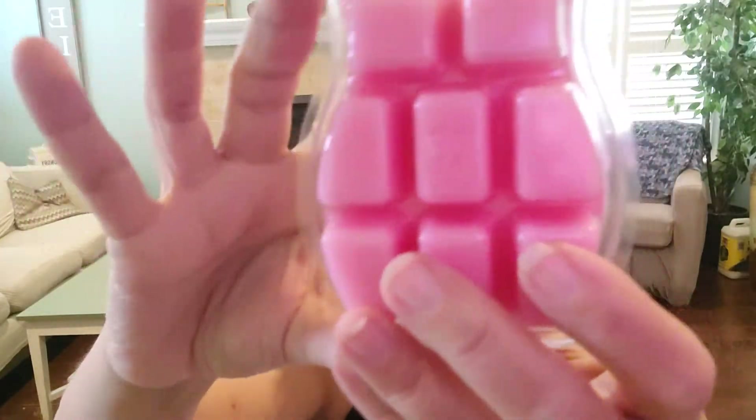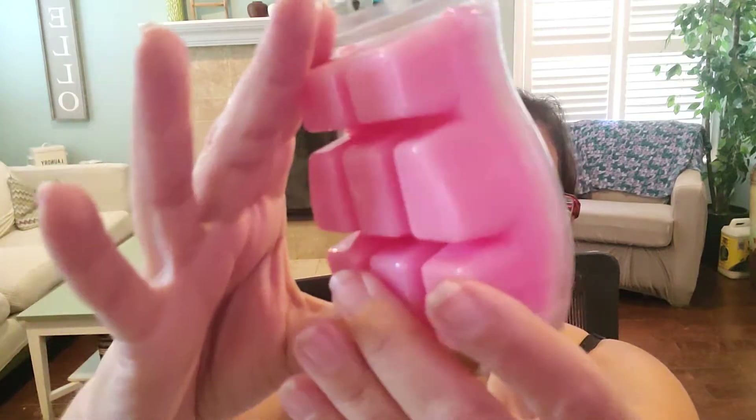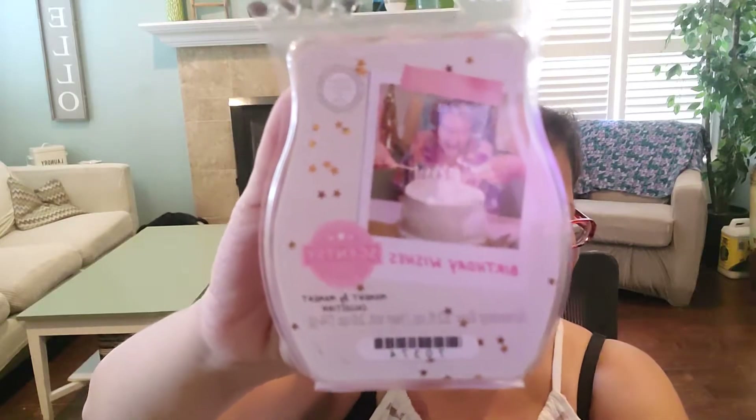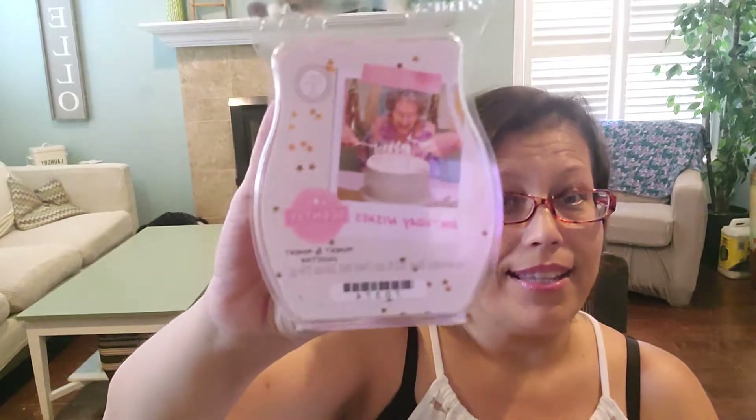First up we have Birthday Wishes. This is a really pretty pink colored wax, and the packaging is just really adorable in this collection — I love what Scentsy did with this. Scentsy says: rainbow sugar sprinkles add a sweet surprise to comforting cake batter and whipped vanilla. This is in the bakery category. It's definitely white cake and it smells like it just came out of the oven. You get a heavy dose of vanilla frosting, which I love, and then you also get the rainbow chip sprinkles — I just think that takes it over the top.